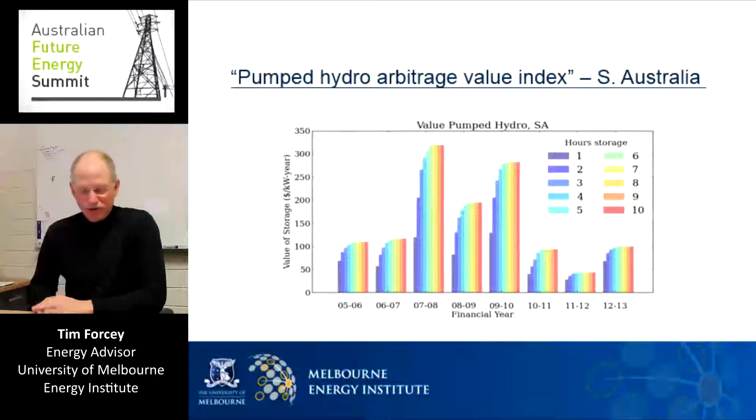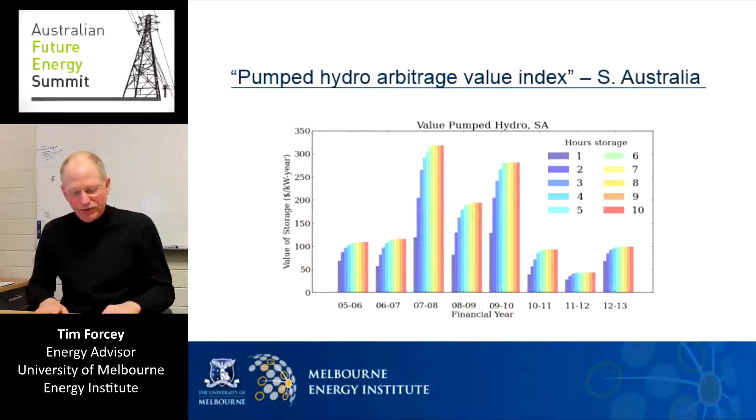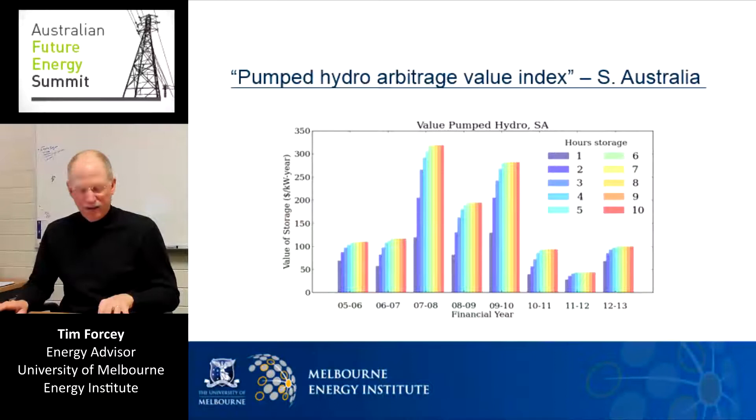This next chart shows our modeling of eight financial years in South Australia. We call this the Pumped Hydro Arbitrage Value Index because it provides insight into how much money an energy storage device might have made in South Australia during these years, buying low and selling high on the wholesale market. One thing this chart shows is the economic optimum amount of storage is around six or seven hours — having eight, nine, or ten hours of storage earns no extra revenue. This makes sense because six or seven hours is longer than the duration of most electricity price spikes. The great difference between financial years is also striking: 07-08 and 09-10 look like good years, where a storage device could have earned more than $300 for every kilowatt hour of storage, for every kilowatt of generation capacity installed. Whereas in other years, the income would have been a third or a sixth of that.